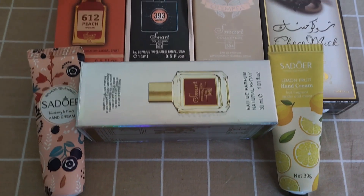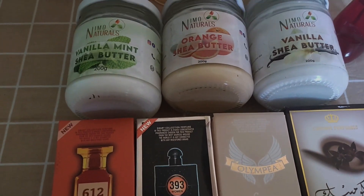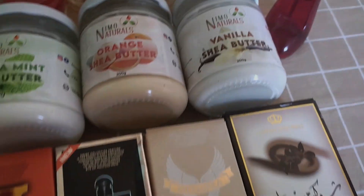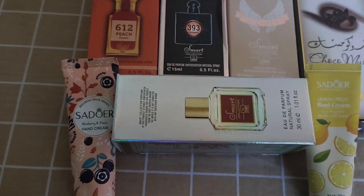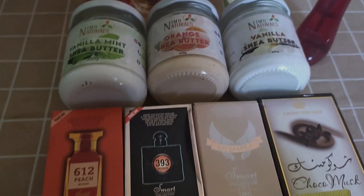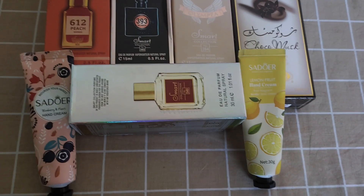Hey guys, welcome back to my channel. My name is Sharon Zaya. In this channel we do lifestyle vlogs and everything nice. The previous video was our January theme color, and in this video is our January fragrance tray — these are all the scents that I used in January that I absolutely love. Let's get straight to the video.